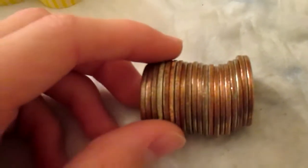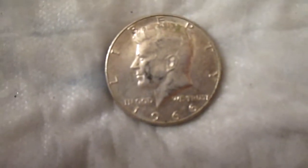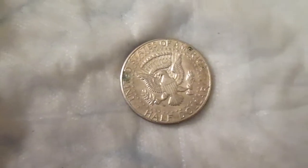Alright guys, I'm on the second box, and I got another silver right there. And it's a 1966. There you go, and there's the back. I'll let you guys know if I find anything else.